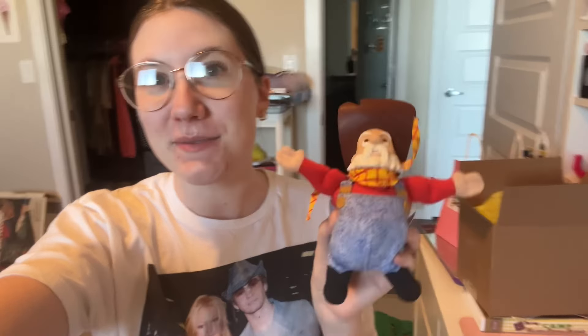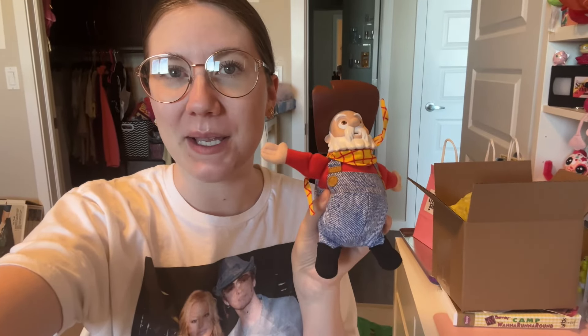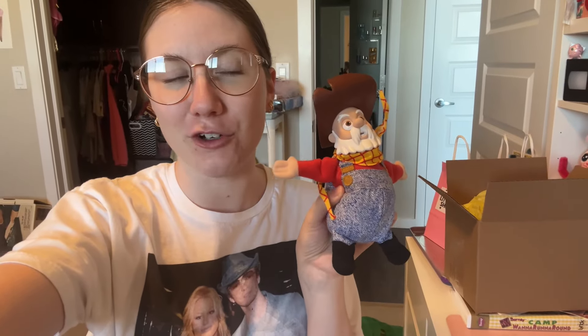Stinky Pete from Toy Story sold last night, so I'm gonna pack him up - so exciting! You're gonna go to a new home. Hopefully Woody is there with your new family as well.